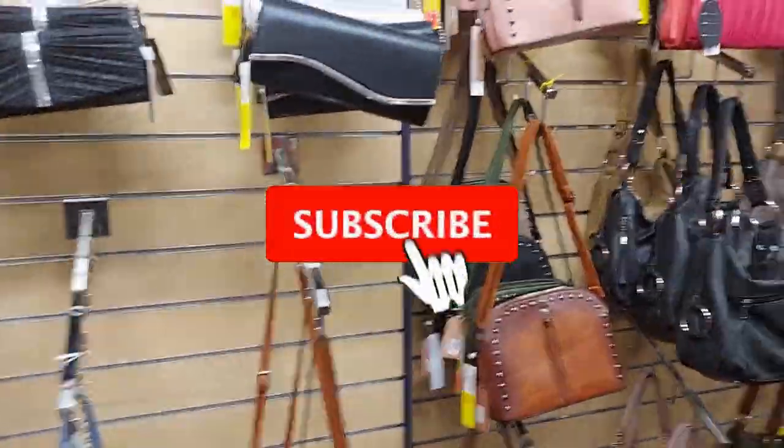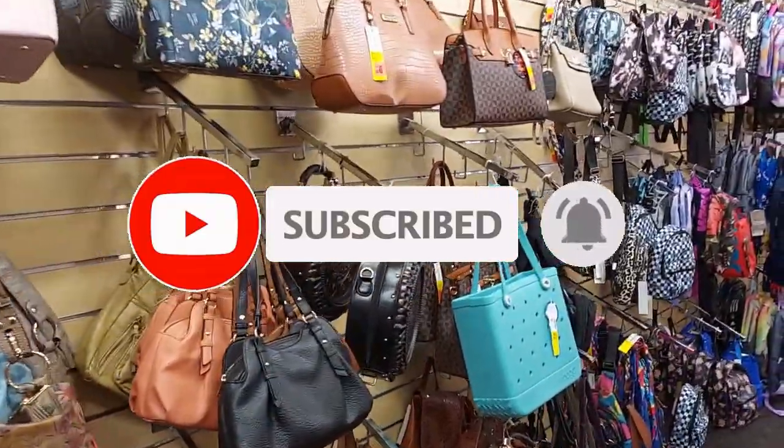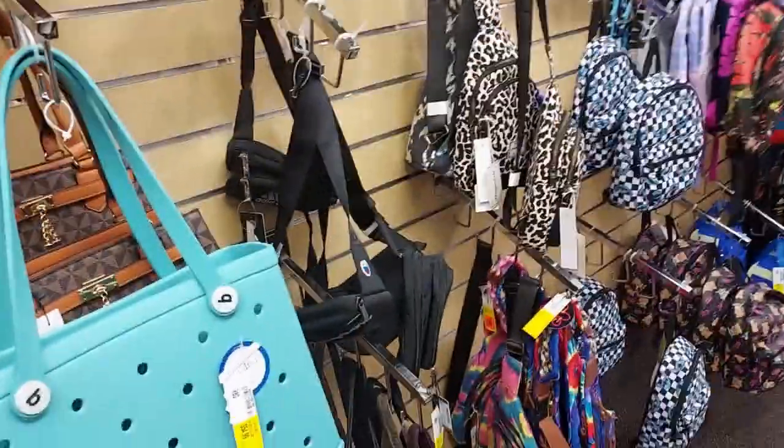I hope you all enjoyed the video. If you did, give it a thumbs up. If you're not subscribed, go ahead and subscribe for regularly updated content. Ring the bell if you want to get notified of all my upcoming videos. All right everyone, see you next time!